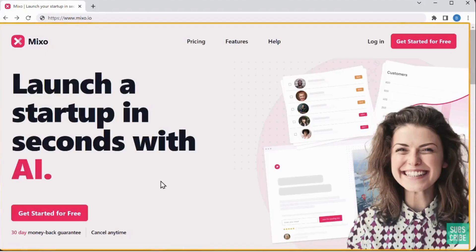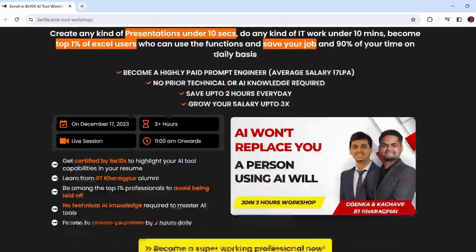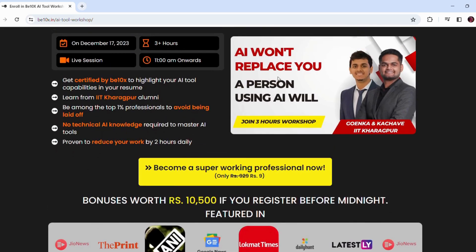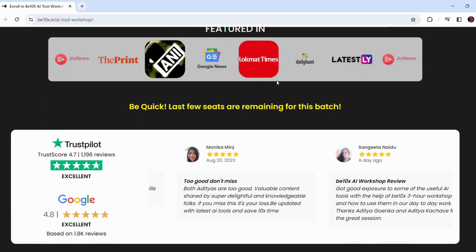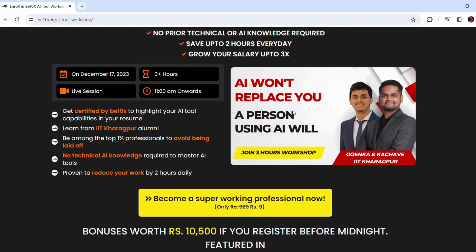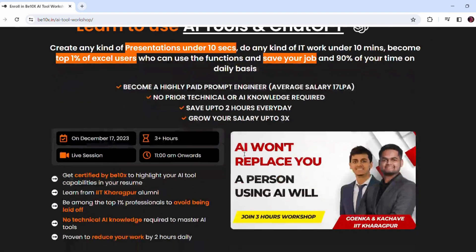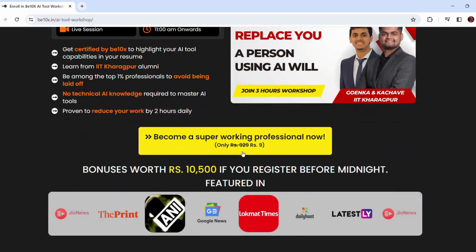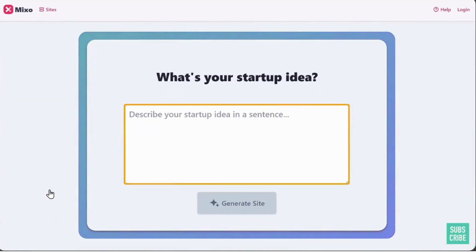The next AI website builder on the list is Mixo AI. But first — AI is taking over the world. In a short span of time we have seen millions of jobs replaced by AI. AI won't replace you, but a person using AI will. If you want to save your job and become irreplaceable, join our three-hour AI tools workshop where we'll teach you the best AI tools to upskill, increase your productivity, and enhance your career.